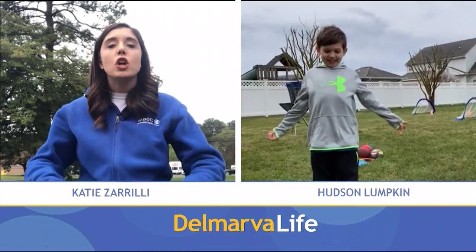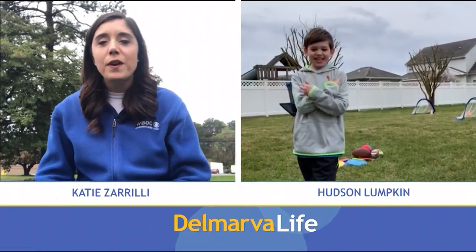In order to do that, we're consulting with one of our favorite nine-year-olds in Salisbury, Mr. Hudson Lumpkin. Hudson, how you doing? Hi!